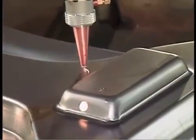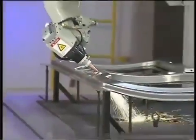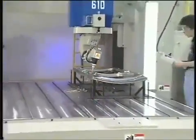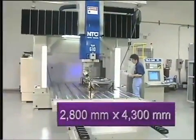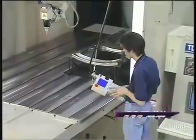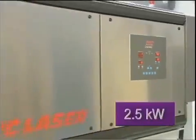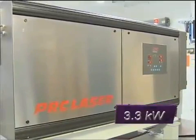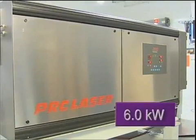Versatility is a hallmark of the TLM series, with six models making up the line, having table sizes and cutting strokes up to 110 by 169 inches, and vertical travel of up to 35 and a half inches. With four laser powers available — 2.5 kilowatt standard, with 3.3, 4.5, and 6 kilowatt as options — you'll find a TLM to match your application.